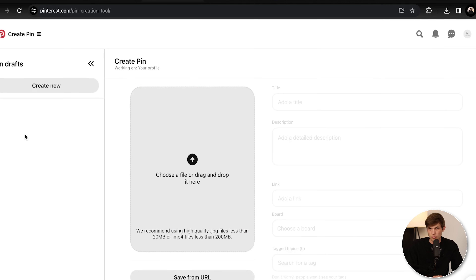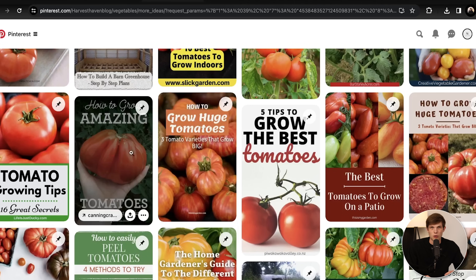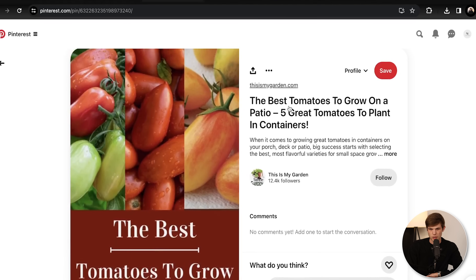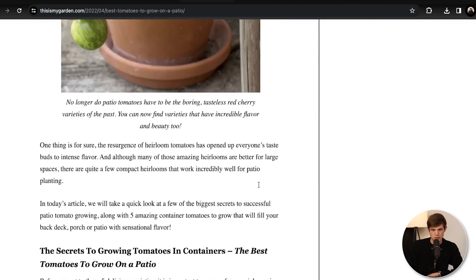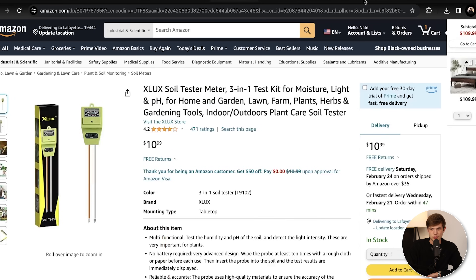That's the name of the game. I also suggest not reinventing the wheel — go and look at what other people are doing. A lot of these other pins for tomatoes are also doing affiliate marketing or selling their own products. Like 'the best tomatoes to grow on a patio' — let's click on this and you can kind of borrow from other people's ideas. Don't copy anyone, don't use anything word for word, but look at what other pins are doing. You can see they have a whole article and they're funneling you into buying products with affiliate links going to Amazon.